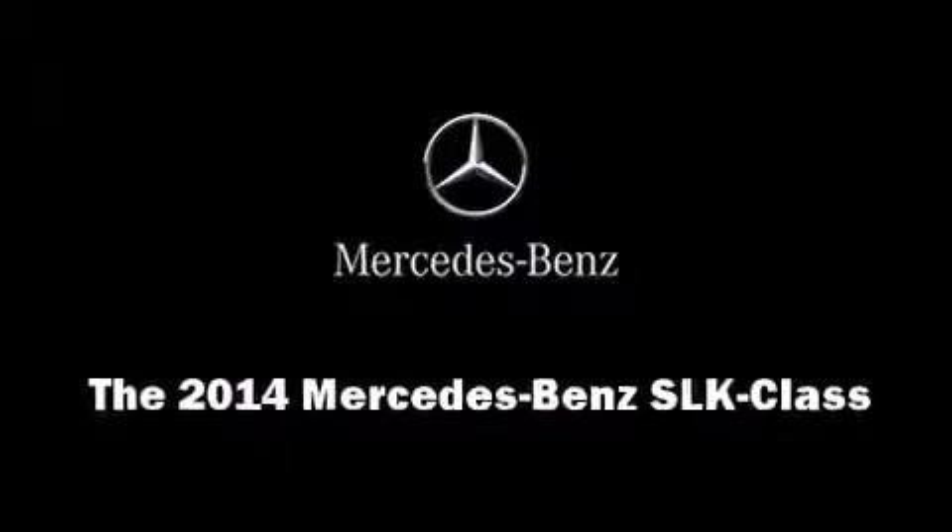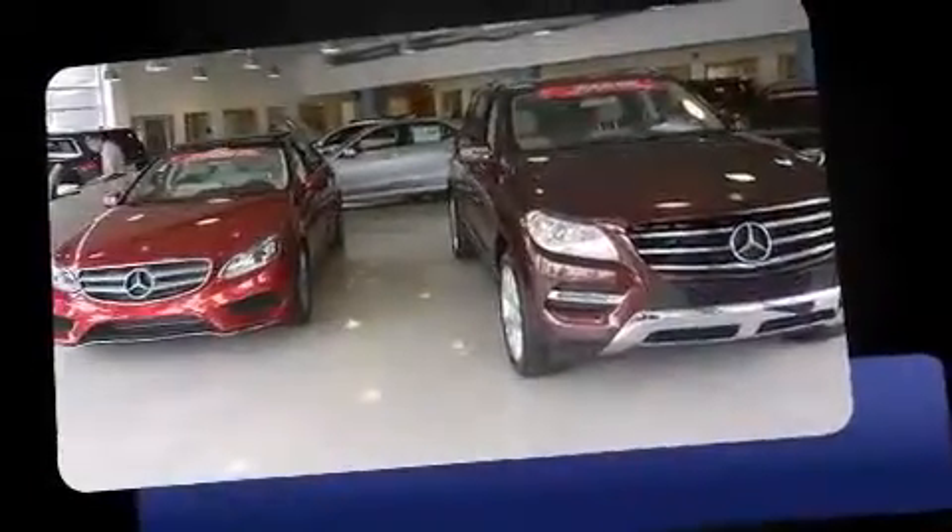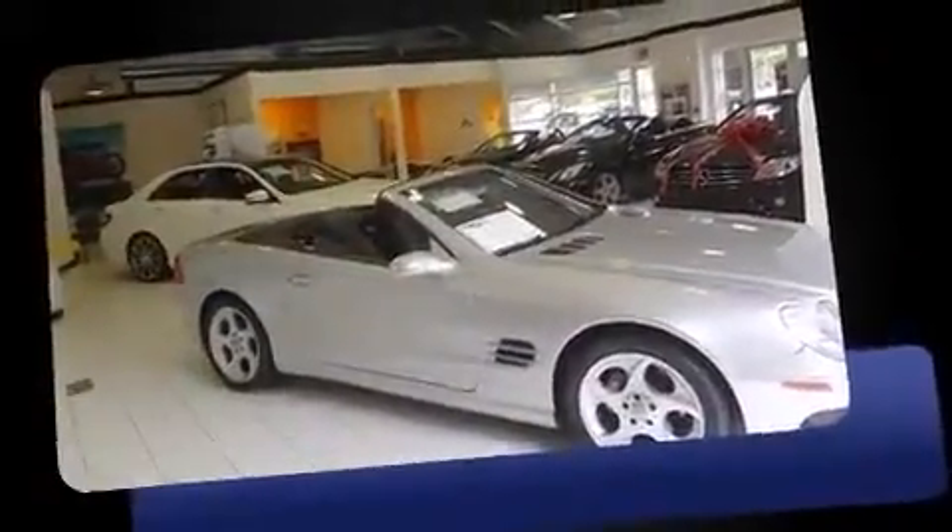Introducing the 2014 Mercedes-Benz SLK class. This two-door, two-passenger convertible leads among competitors in its segment.